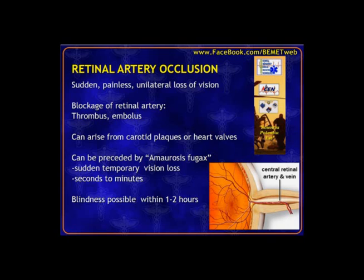Amaurosis fugax is the mini version of a full retinal artery occlusion — patients may not even come in for it, and you find out on history. Because this is a blood flow problem with ischemic tissue developing, permanent blindness can occur within a few hours, so it needs prompt evaluation. Risk factors include atherosclerosis, cardiovascular risk factors, atrial fibrillation, diabetes, and trauma that may dislodge an embolus.